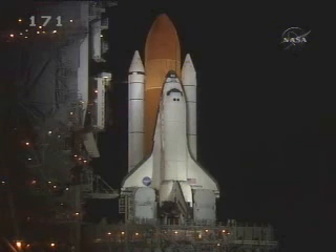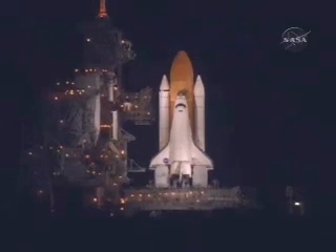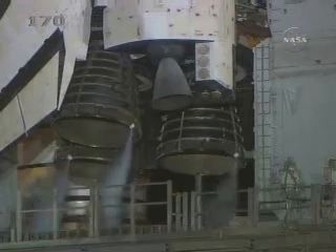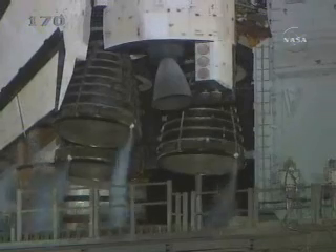T-minus one minute and counting. T-minus 50 seconds. We're transferring to orbiter internal power at this time. Discovery is now running off its three onboard fuel cells, coming up on a go for auto sequence start in 10 seconds. And we have a go for auto sequence start.